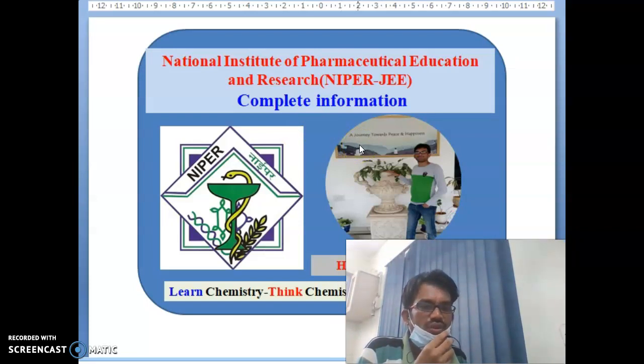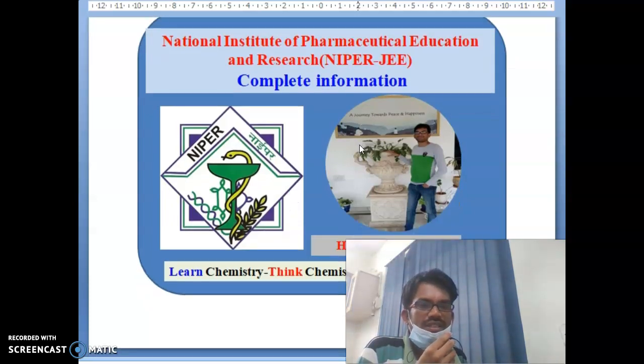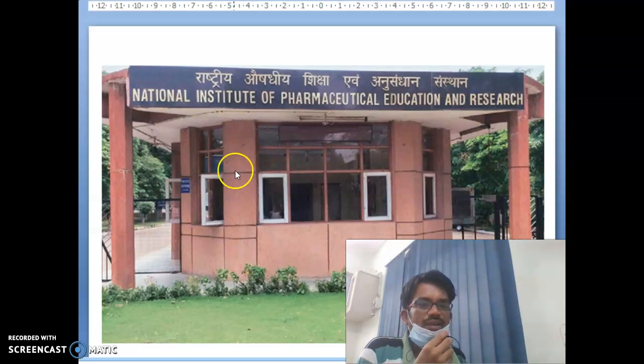What are the NIPER institutes? What are the programs being offered? What are the exam dates? How to approach? What are the branches? We will discuss today. NIPER-Mohali is one of the best NIPER institutes in India. It is the first established NIPER — established in 1998 in Asha Nagar, Mohali.